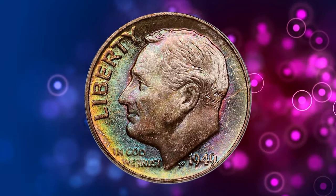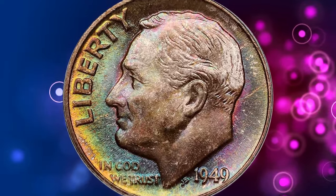Number 16. This is a 1949-D Roosevelt Dime in MS-68 condition.